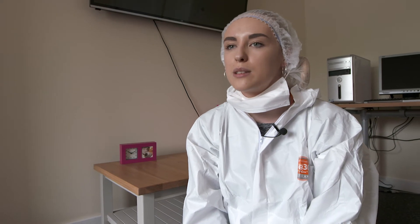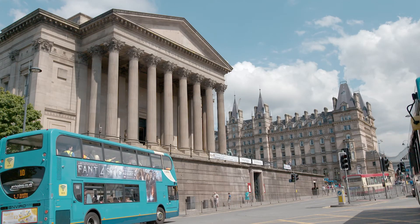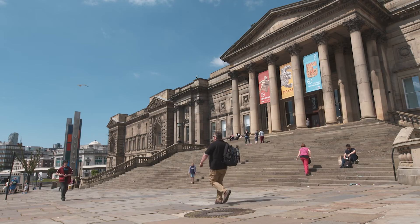Everything is a really short walk away — it's really convenient. You've got good transport links and it's just a really nice place to live. There's everything so close together, so when you go out there's amazing shopping and it's just such a busy, nice place to be.